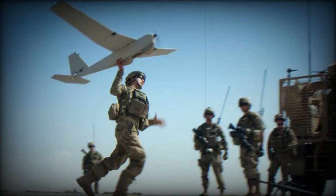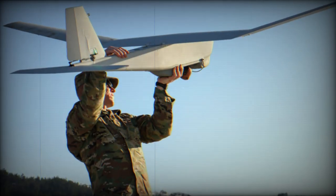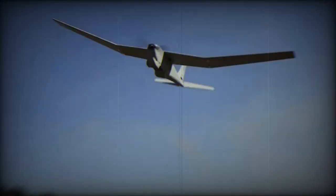The RQ-20B is an upgraded version of the Puma UAS, designed and manufactured by the American company AeroVironment. It is tailored for tactical intelligence, surveillance, reconnaissance and targeting (ISRT), maritime patrol, search and rescue (SAR), and counter-licit trafficking missions.